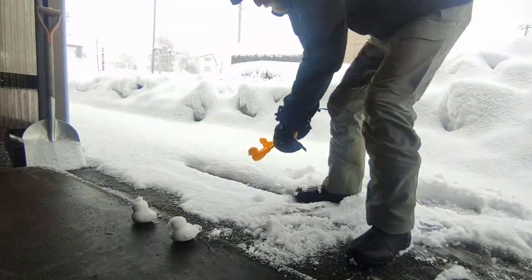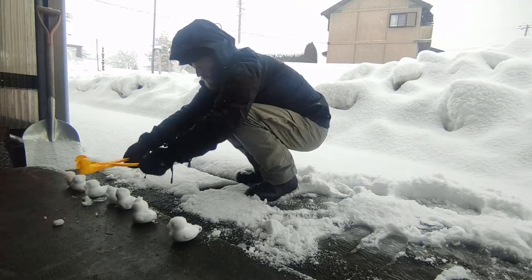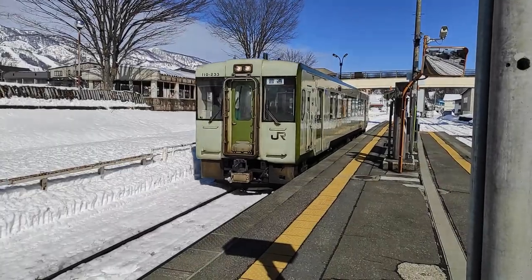It was snowing last night. I guess it's time to get my ducks in a row and get shoveling. Konnichiwa minna-san.